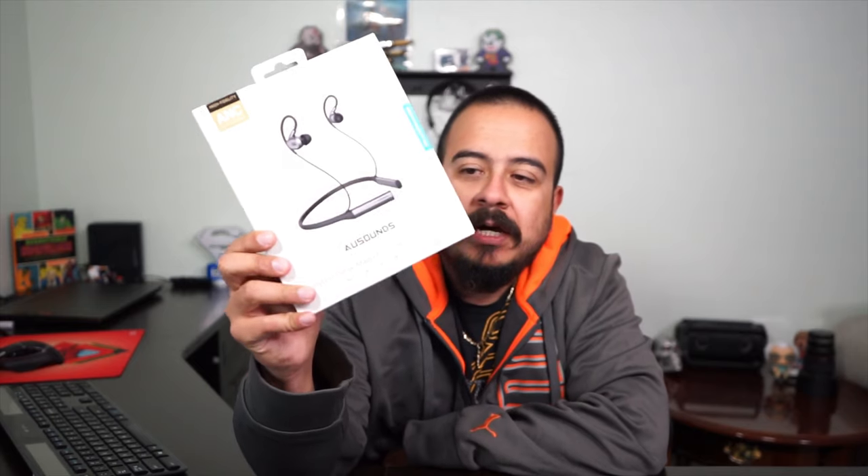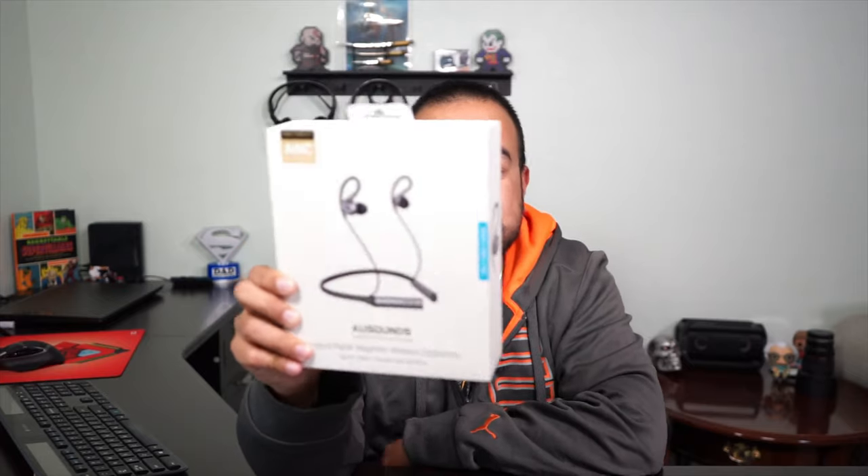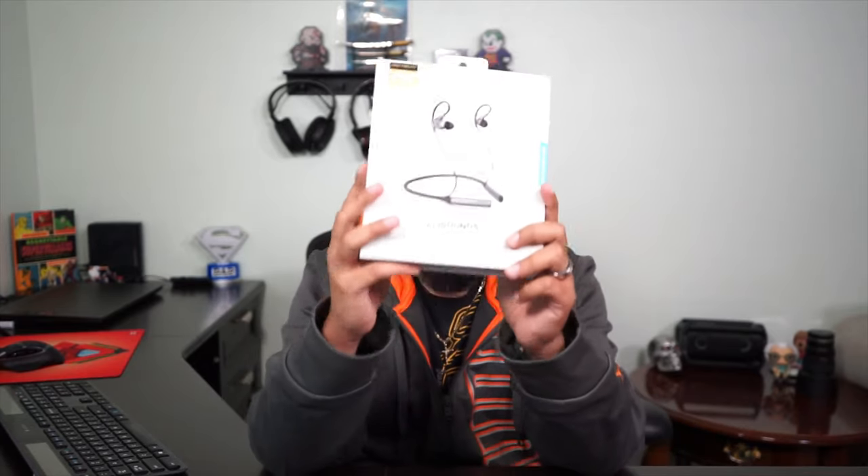Today I have a product from a newer company you may or may not have heard of. They officially launched back in August, so all of their stuff is brand new. This was released about a month ago. These are - I believe it's 'off sounds' or 'u sounds' or something like that - the Flex ANC Bluetooth earbuds.